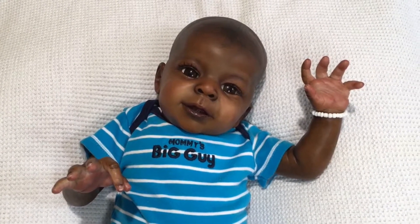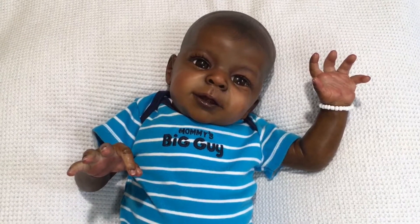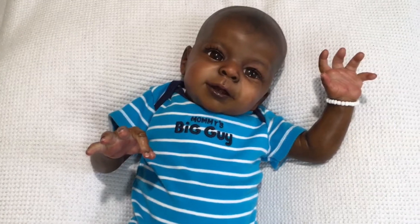He is so cute you guys. I had to go to Walmart, so I did pick him up a pack of onesies and I think they're gonna look so cute on him. So let me show you guys the onesies I got for him.